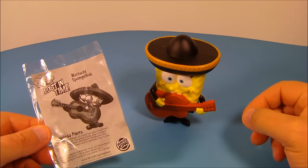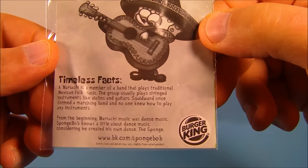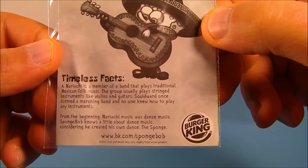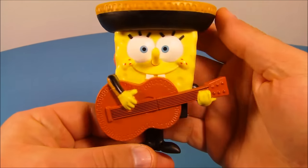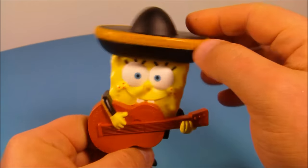Liberty SpongeBob. Next up in the set is Mariachi SpongeBob. His fun fact reads: a Mariachi is a member of a band that plays traditional Mexican folk music. The group usually plays stringed instruments like violins and guitars. Here is SpongeBob looking very cool — he's got the guitar, which I really like.